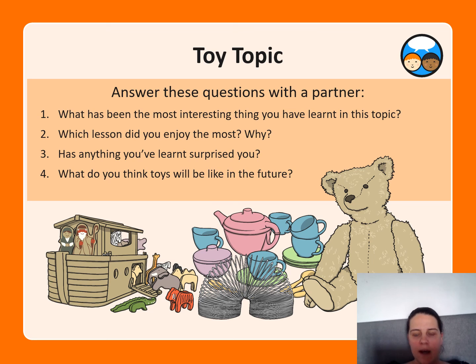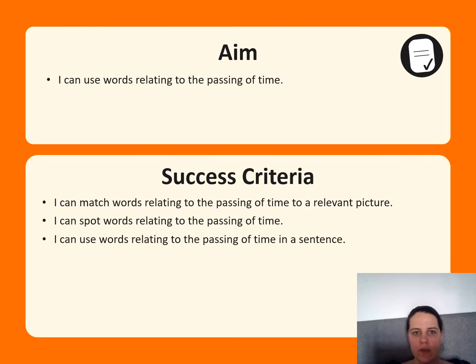Answer those questions as well as the ones we just talked about, and then upload that to ClassDojo. Also, this is the end of the topic, so for next week you will need some stuff to make a little toy peg doll — we're going to make an old-style toy. You might need an old wooden peg and some fabric or card. Get that ready for next week and I'll show you the instructions in the next lesson. Okay, thank you, see you later, bye!